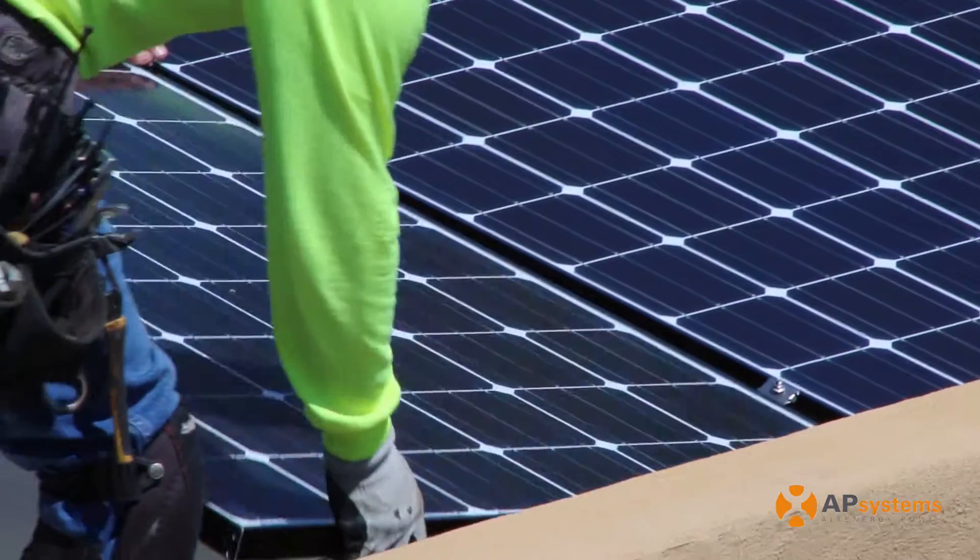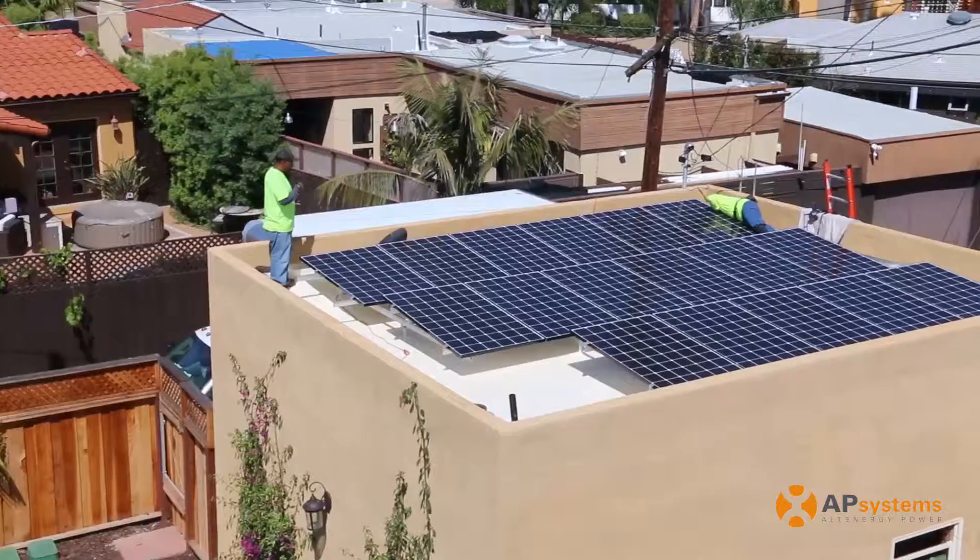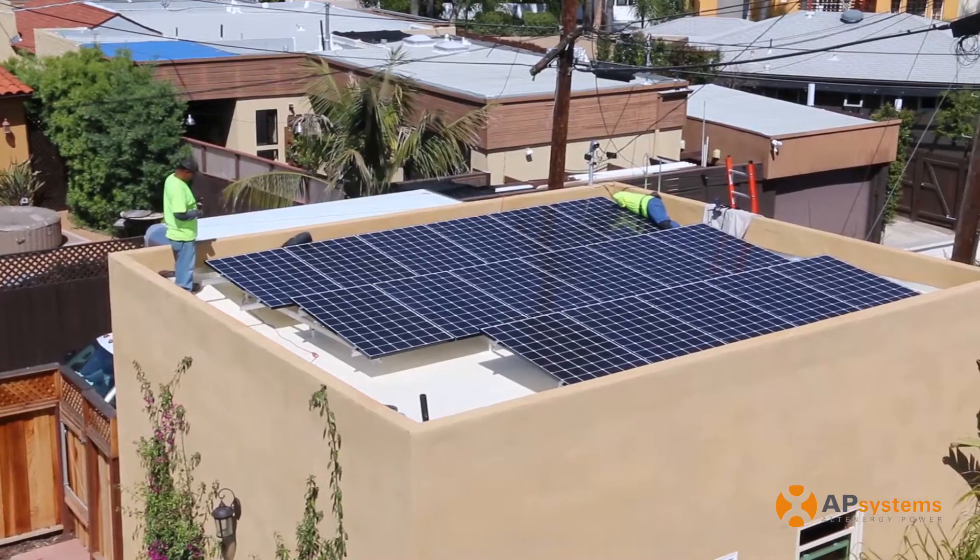With the APS monitoring solution, I can go in and view the production on my site at any given time. I can see the total production — daily, weekly, monthly, even yearly production. Solar modules convert the sun to DC power.